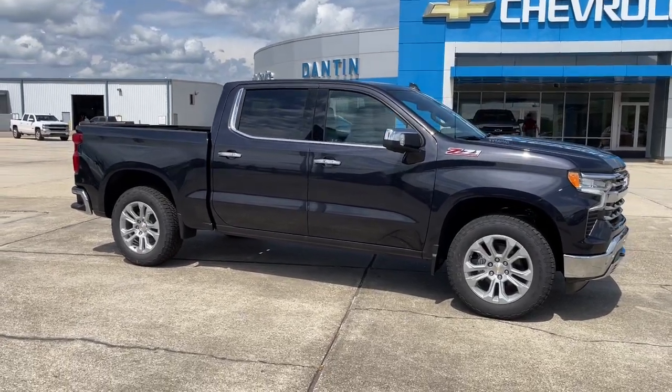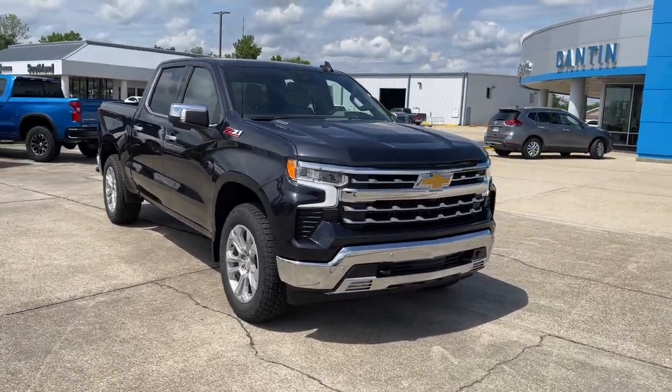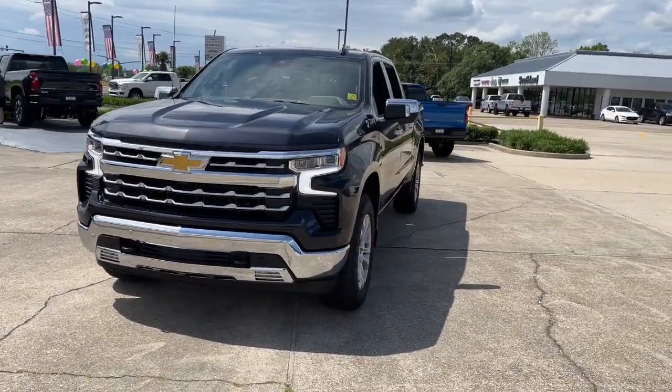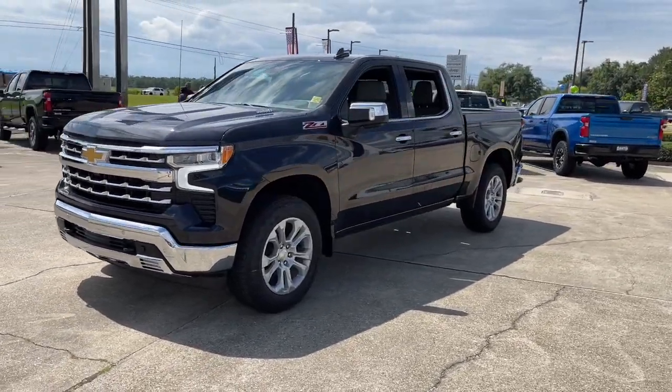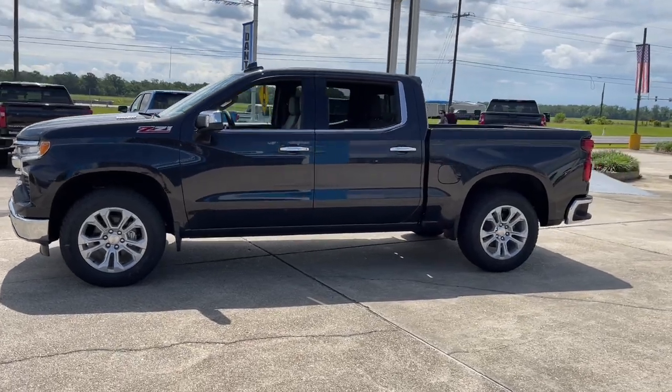Your next car could be the 2023 Chevrolet Silverado 1500. The Silverado 1500 is the full-size pickup that blends a spacious, quiet cabin, technology that keeps you connected, smooth handling, and the toughness you need for all your projects.